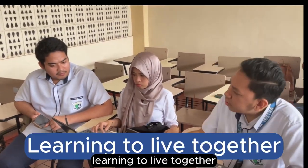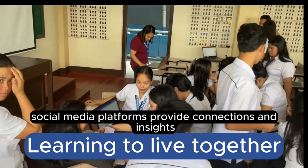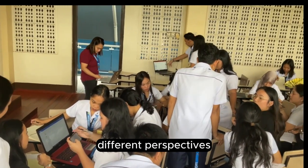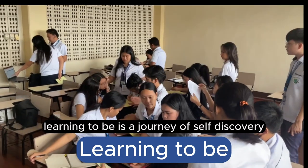Learning to live together emphasizes harmonious relationships and unity in diversity. Social media platforms provide connections and insights, allowing individuals to understand different perspectives and build meaningful connections.